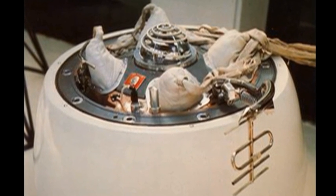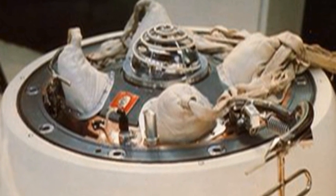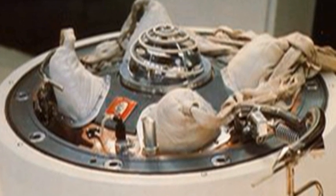The answer to the trivia question is four months. Venera 7 landed on the surface of Venus on December 15th, just two days shy of four months.